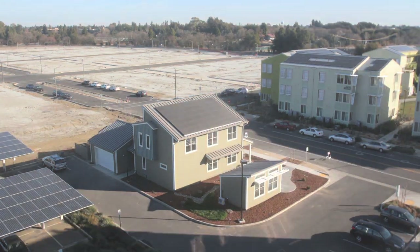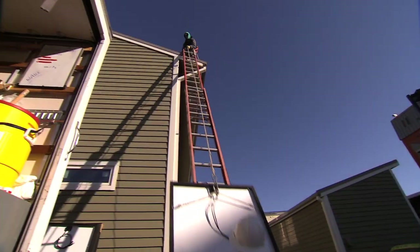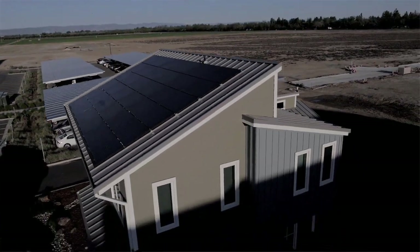We're designing the Honda Smart Home to achieve net zero energy goals, which means that on an annual basis we'll be producing as much or more renewable energy as we consume from the grid. But it's not enough to just put a bunch of solar panels on the roof. We really want the house itself to be very energy efficient.